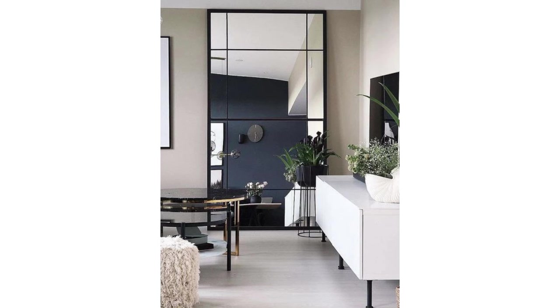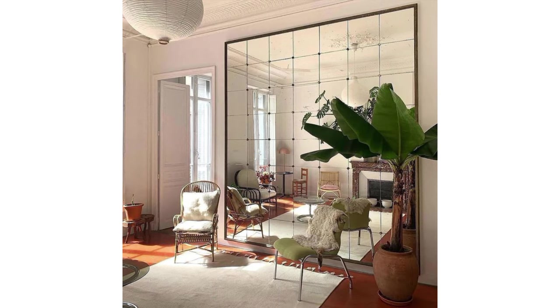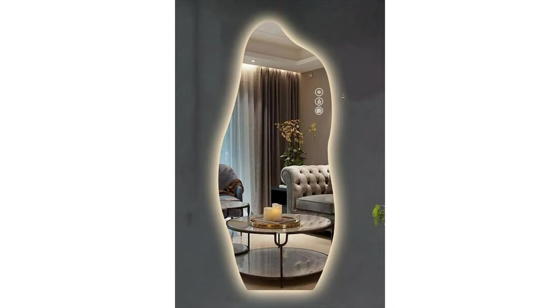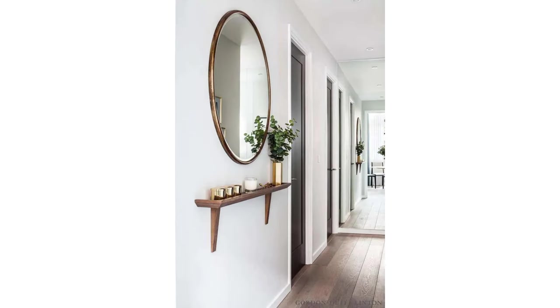There are several mirror styles currently in vogue, each with its own unique appeal. These mirrors offer a clean, modern look that complements any decor. Perfect for bathrooms, living rooms, or hallways, their simplicity allows them to blend seamlessly into any space, creating an illusion of more space and making them ideal for smaller rooms.